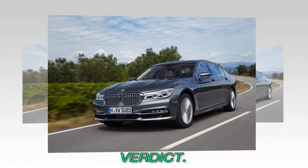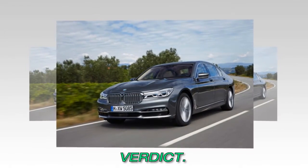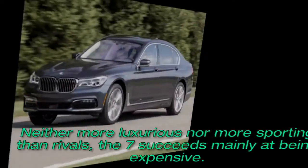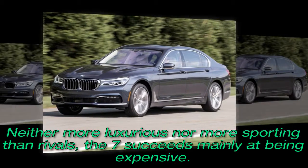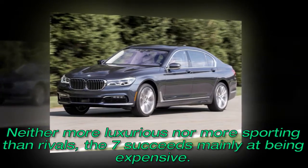Verdict: Neither more luxurious nor more sporting than rivals, the 7 Series succeeds mainly at being expensive.